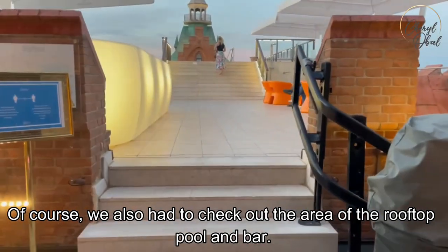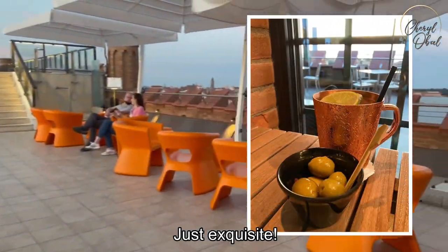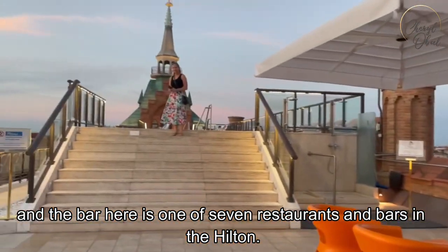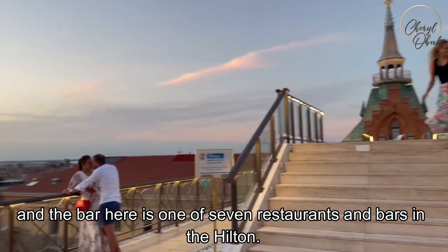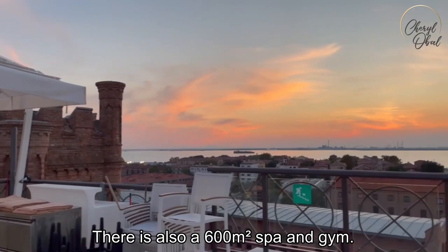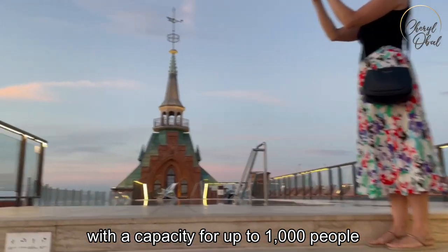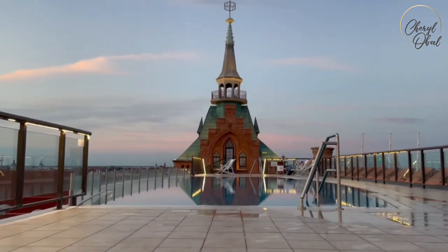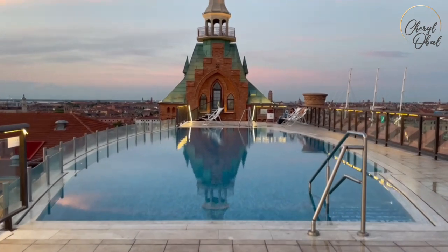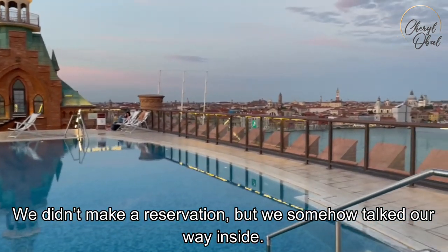Of course, we also had to check out the area of the rooftop pool and bar — just exquisite. This deck provides panoramic Venice views, and the bar here is one of seven restaurants and bars in the Hilton. There is also a 600 square meter spa and gym. It's the largest convention center in Venice with a capacity for up to 1,000 people. Just be sure to make a reservation if you want to visit the rooftop bar — we didn't make one, but somehow talked our way inside.